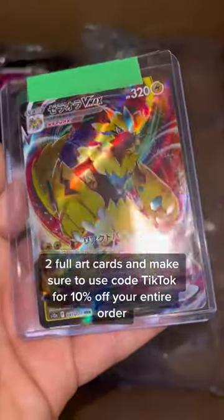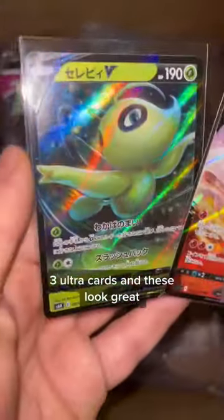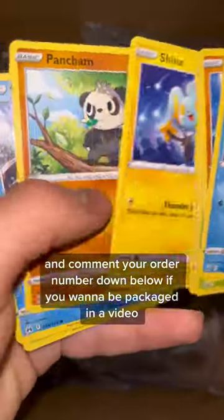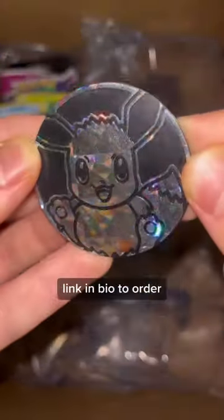Two full art cards — make sure to use code TikTok for 10% off your entire order. Three ultra rare cards, and these look great. One holographic card, and comment your order number down below if you want to be packaged in a video. And since you ordered from us, we'll give you Suicune V for free. Link in bio to order.